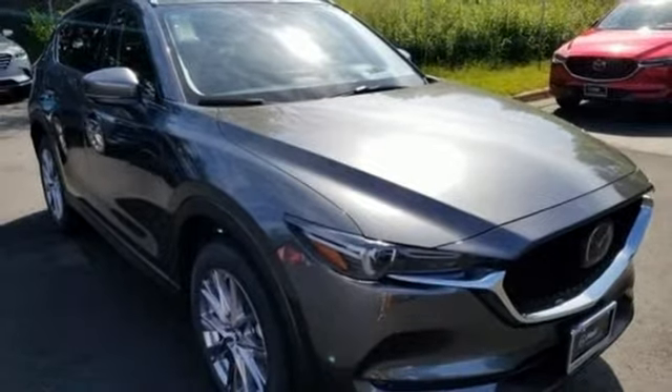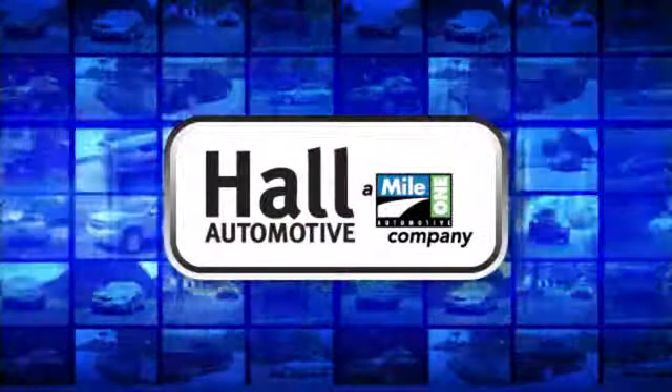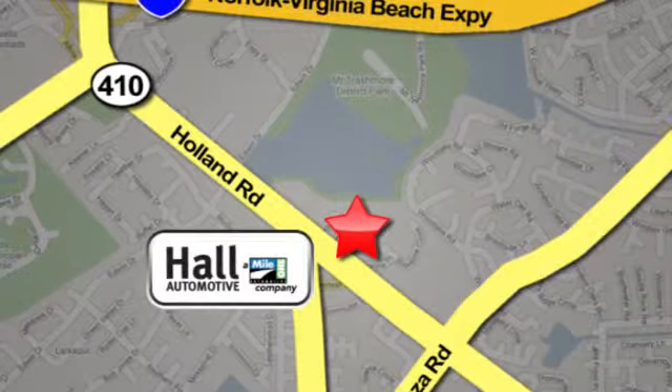Experience it for yourself today. Haul Automotive — more cars, great people. Haul Mazda, a Mile 1 company, is conveniently located at 4372 Holland Road in Virginia Beach.